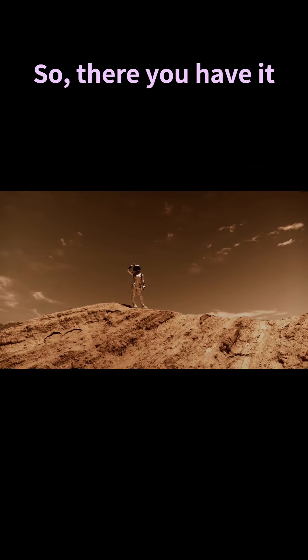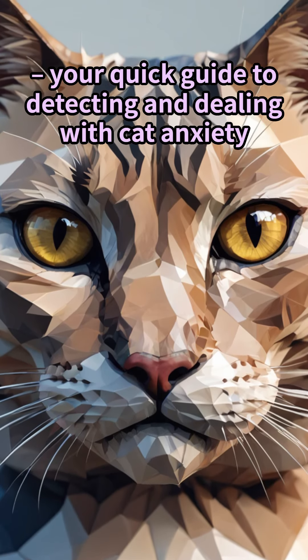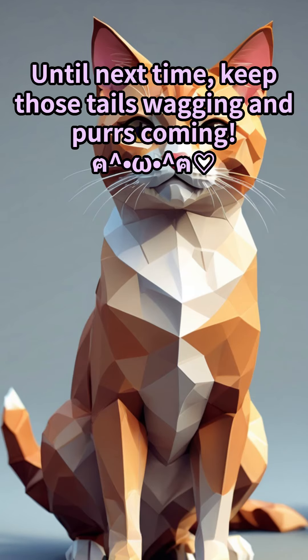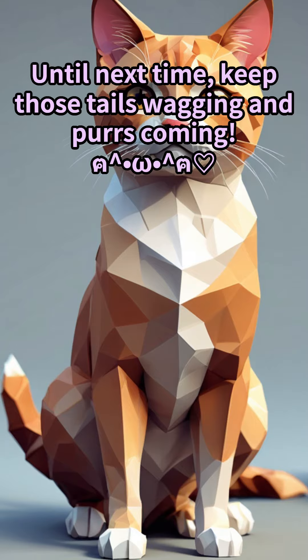So there you have it — your quick guide to detecting and dealing with cat anxiety. Here's to happier, more relaxed kitties and their humans. Until next time, keep those tails wagging and purrs coming.